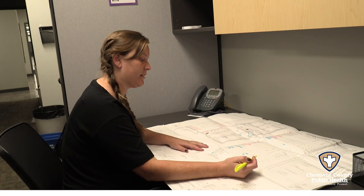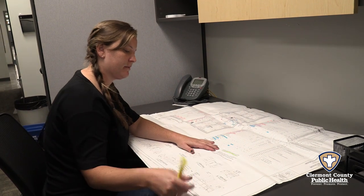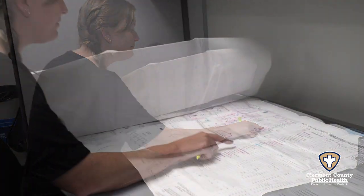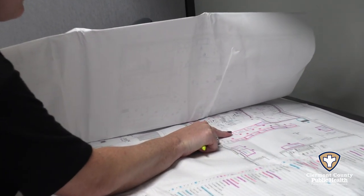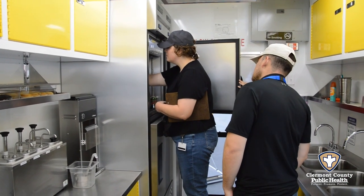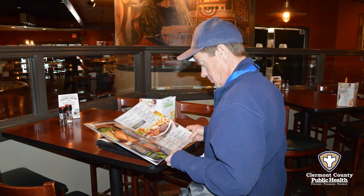During our plan review process, food facilities are assigned different risk levels based on the type of food they serve and whether or not they prepare food on site. A food facility can be a risk level 1, 2, 3, or 4. To determine this, we review the proposed menu, equipment layout, and our plan review application.